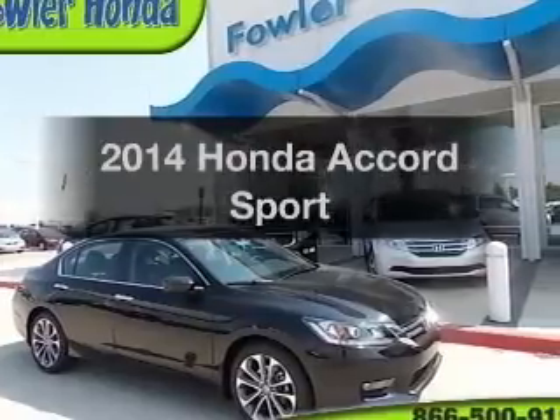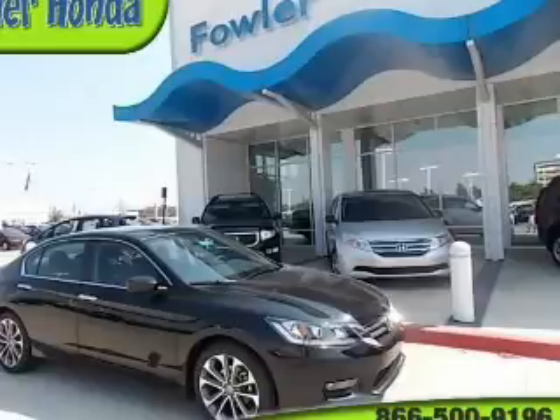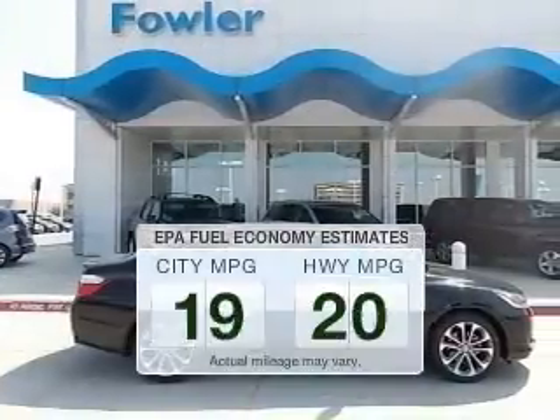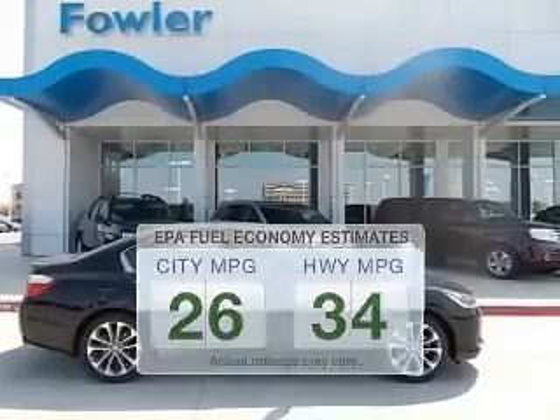Check out this 2014 Honda Accord. Travel the roads in style and comfort in this great vehicle. Low emissions and the good fuel economy offered in this vehicle are important to you and to the environment.